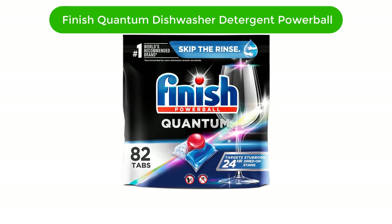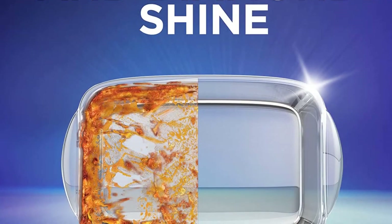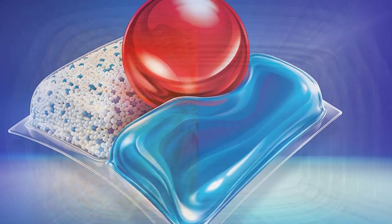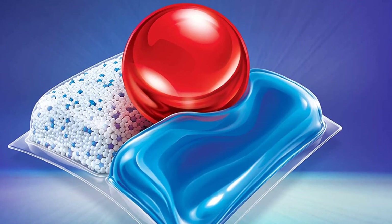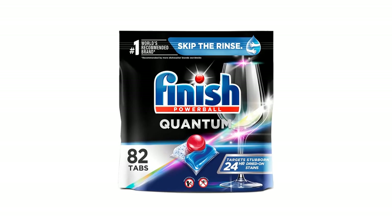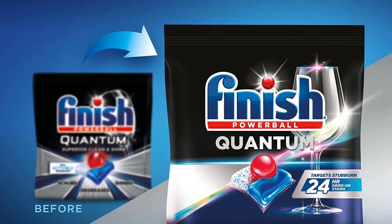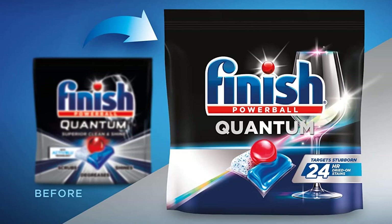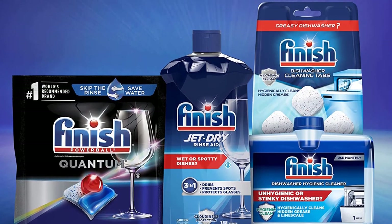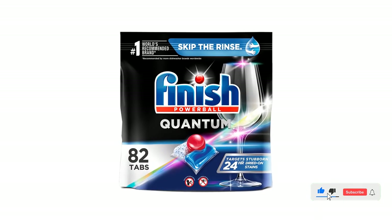Number 2. Our second best pick is Finish Quantum Dishwasher Detergent Powerball. The revolutionary three-chamber dishwasher tablet gives you the ultimate clean and shine with maximum convenience and ease. The powerful pre-soaking action of the Powerball cuts through the toughest grease and grime, giving you sparkling clean dishes every time. The Powerball formula is specially designed to dissolve quickly, providing you with the best clean possible. With the unique rinse-aid action, you can be sure your dishes will have that unbeatable shine. The 82-count pack is perfect for larger households or those who do lots of entertaining.